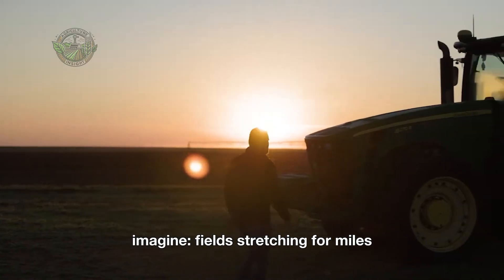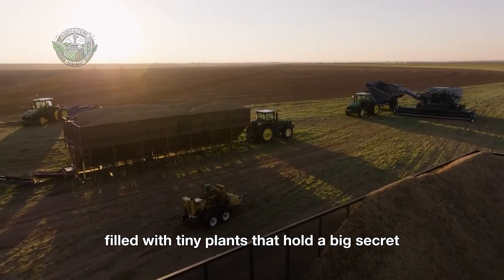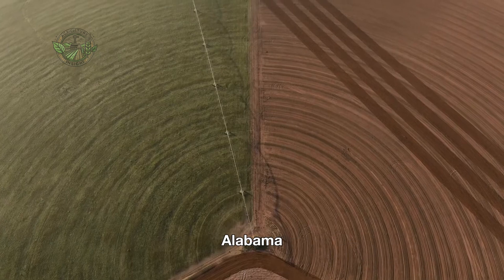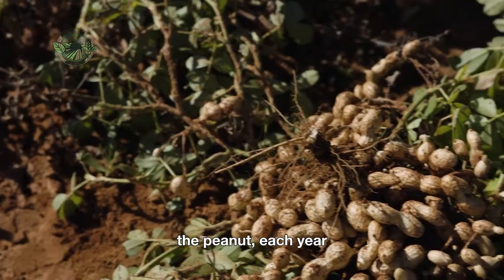Hello, friends. Imagine fields stretching for miles, filled with tiny plants that hold a big secret underground. Beneath the sandy soils of Georgia, Alabama, and Texas lies one of America's most beloved treasures, the peanut.